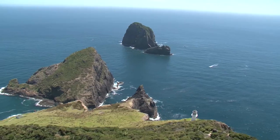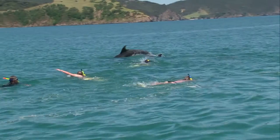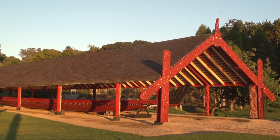Explore the bay with a cruise to the Hole in the Rock and Urupukupuka Island. Swim with the dolphins. Experience wind in the sails. Or soak in the history and culture of Russell and the Waitangi Treaty Grounds.